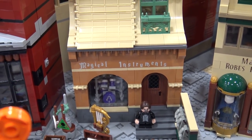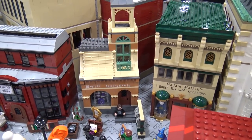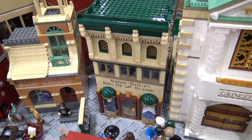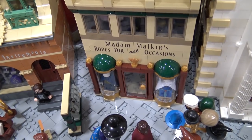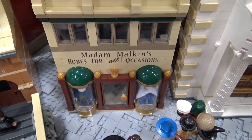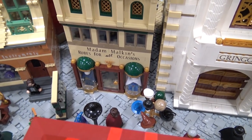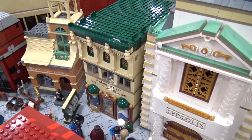I also wanted a Flitwick-looking character there, since a lot of people know him as conducting the orchestra in the movies — he's got to get his sheet music somewhere. Moving along, we've got Madam Malkin's. Originally I was going to do Madam Malkin's as well as the fancier clothing store Twilfitt and Tattings, but I didn't have time to do both, so I made Madam Malkin's a little bit fancier.